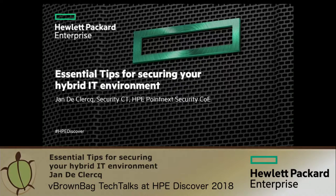Hello and welcome to this short session on essential tips for securing a hybrid IT environment, live from HPE Discover Vegas 2018. My name is Jan de Klerk, I'm working for HPE Pointnext, which is the consulting branch of HPE, and I'm focusing on security in the security COE. Today I'm going to talk to you about hybrid IT security.